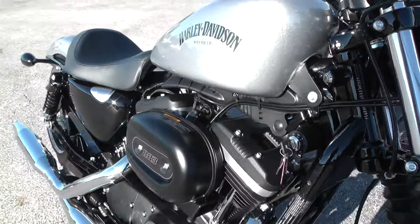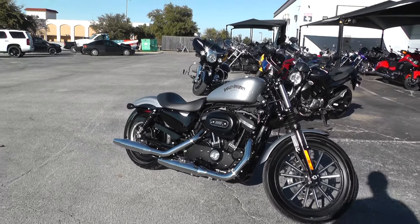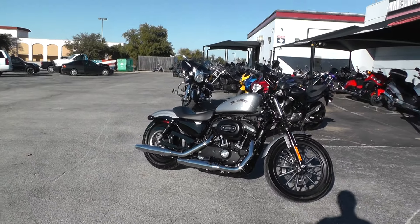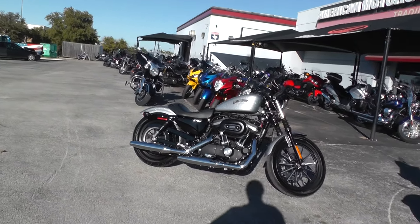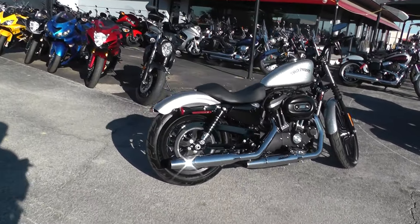If you'd like to know more about this bike, call our sales team toll-free at 888-400-1151. You can also go online to see our complete inventory of good, clean used motorcycles at cleanharleys.com.